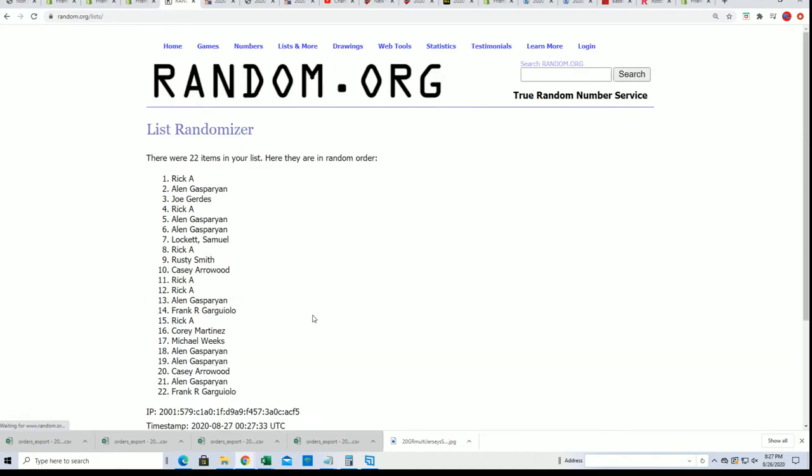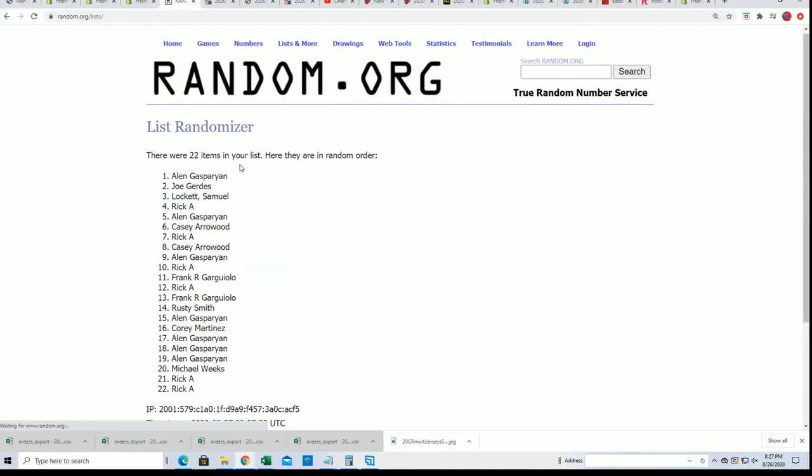All right, so here is lucky number seven, and the first list is finished going through.